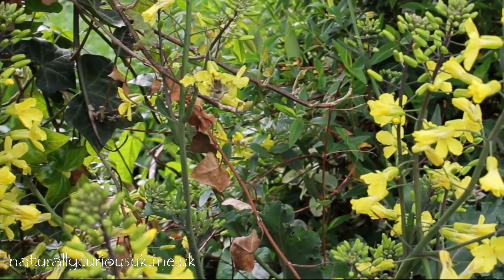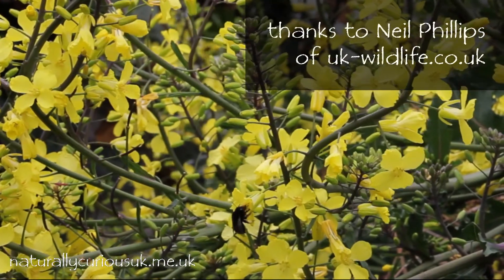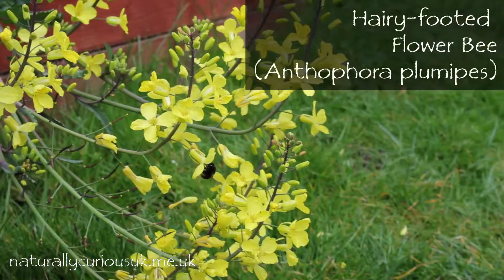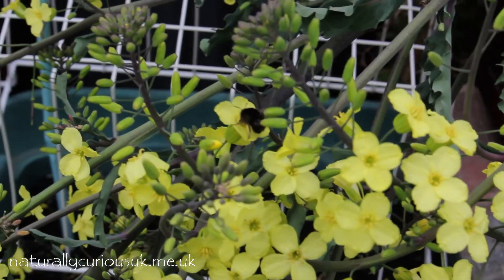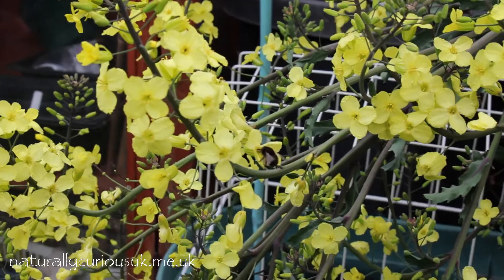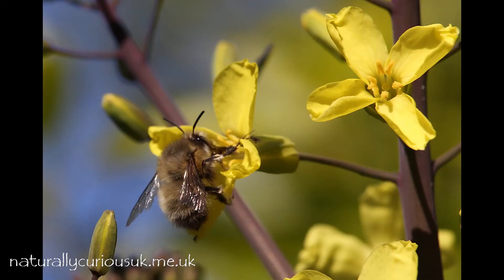The main species visiting the flower sprout blooms appears to be one I've only learned to recognize this year. It luxuriates in the delightful common name of the hairy footed flower bee. They're a species which exhibits sexual dimorphism — in other words, the males and females look different. The females are almost totally black, whereas the slightly smaller males appear quite grey and fuzzy.